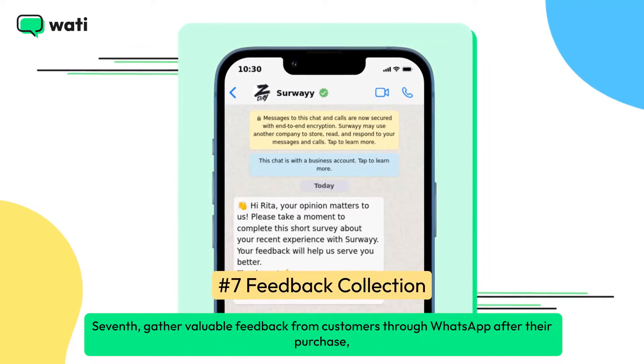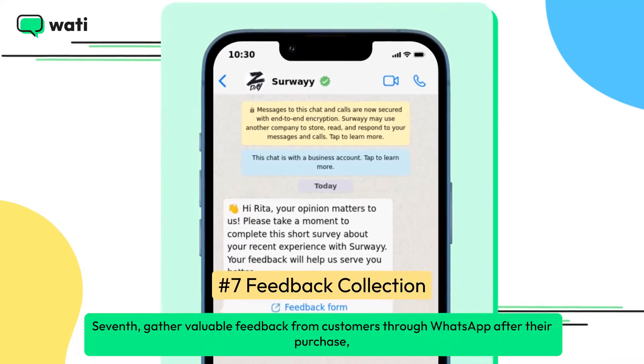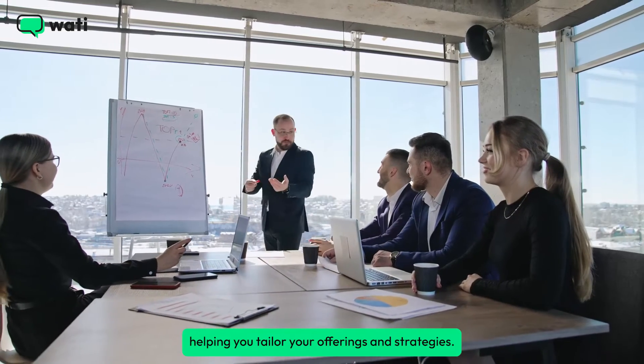Seventh, gather valuable feedback from customers through WhatsApp after their purchase, helping you tailor your offerings and strategies.